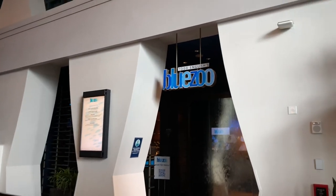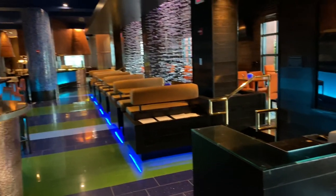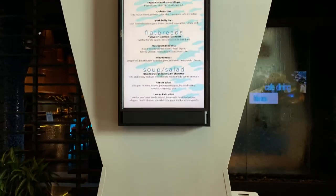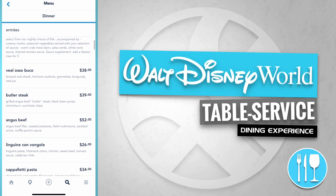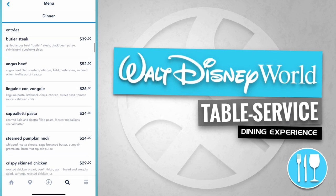We're on the ground level, and over to the right-hand side is Todd English's Blue Zoo. Here's the check-in podium, the dining room, and the bar area. Todd English's Blue Zoo offers entrees like a Blue Zoo Simply Fish, a Veal Osso Buco, a Butler Steak, and an Angus Beef.